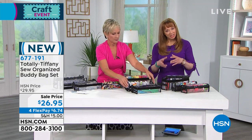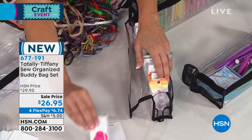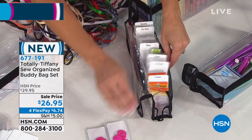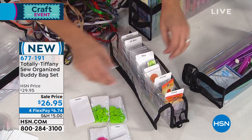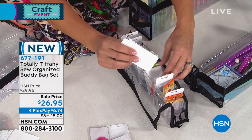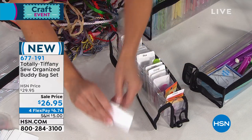Because everything has its place, you can see how much you have left, you can see what you might need to buy. You're not overbuying, not buying things over and over again. So we're doing this here and now because we're in the grand finale of our crafting event. It is a $6.74 FlexPay if you're new to HSN — you can get it at home for $6 and change. Remember, once you've paid that $5 shipping and handling fee, then you're off to the races — you're ready to roll.